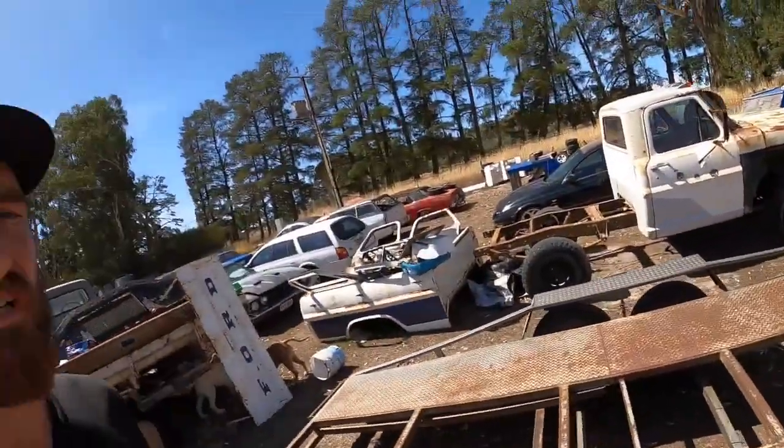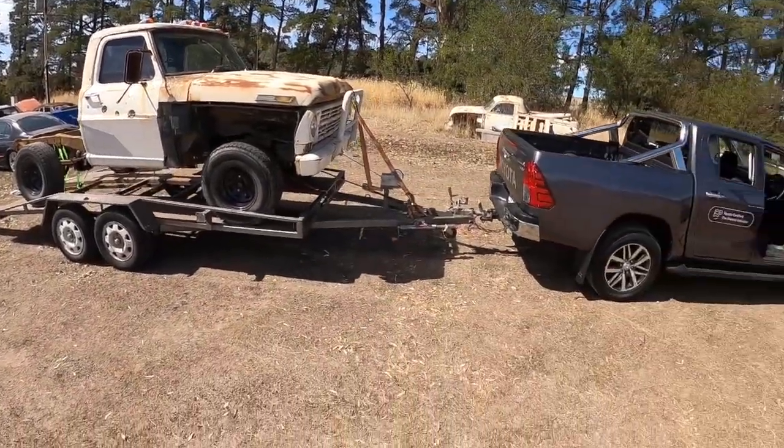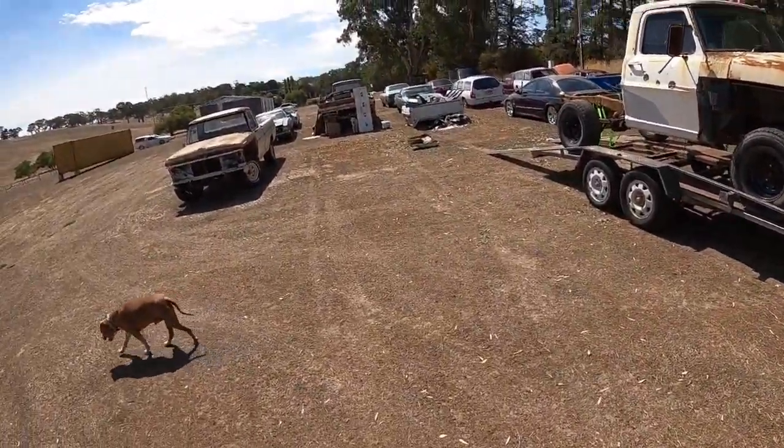We're all loaded up, all ready to roll — get the dogs and we can get the hell out of here. Tomorrow I'll come back up, pull the tray off and get that all sorted, get back down to the shed and hopefully sell the red one. Then we can fund this or maybe even another project — I've got something in mind. We'll wait and see what we can get for this red truck and go from there.